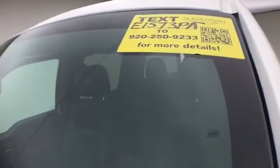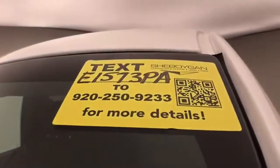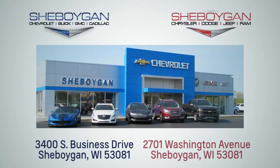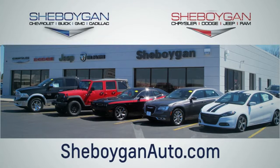For more information on this F-150, please go to SheboyganAuto.com. Choose Sheboygan Auto. We are conveniently located at 3400 South Business Drive or at 2701 Washington Avenue in Sheboygan, Wisconsin.